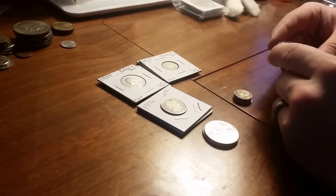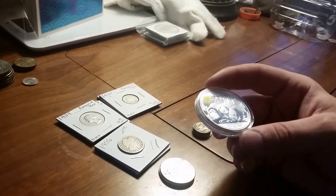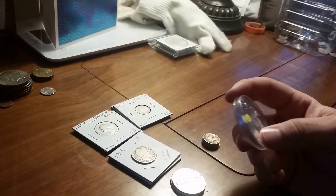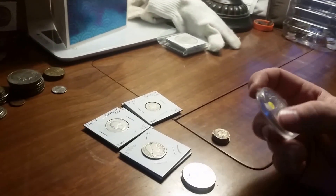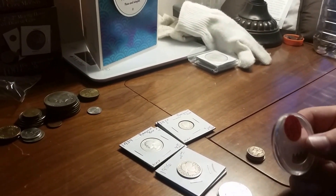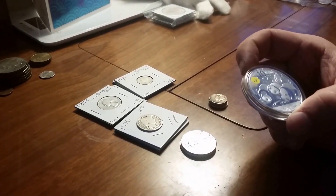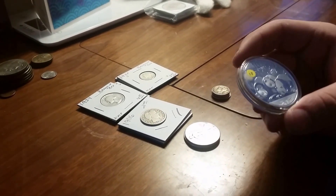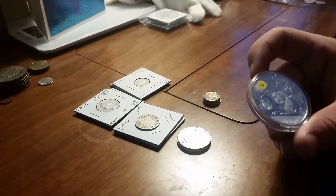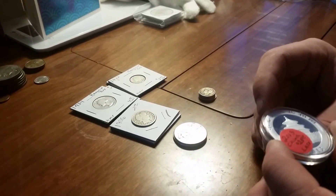Even though the price on bullion went down today a little bit, their prices were just so high that I couldn't walk out with only one, so I'm kind of upset about that because I planned on grabbing some cheap silver. But I did find a 2013 Chinese Panda for only twenty-eight dollars, which wasn't too bad. This is my first panda I've seen in person and these are a beautiful coin — I would definitely like to start collecting these.